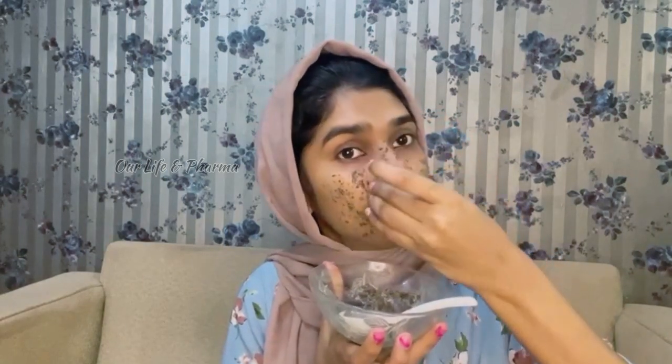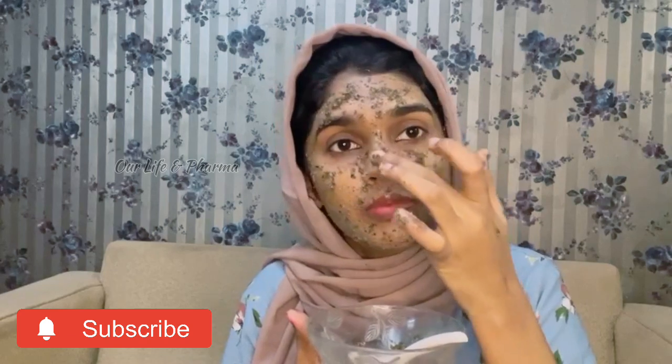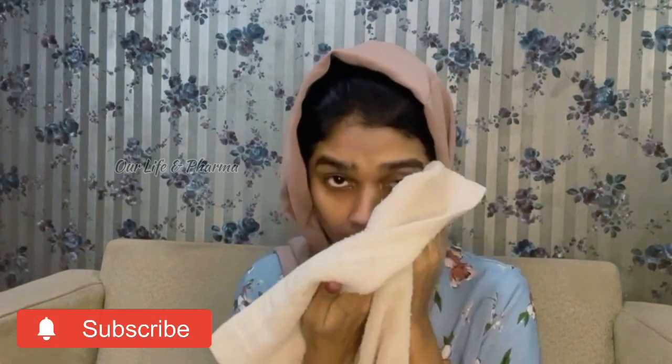We will remove the scrub after applying it. This is a nice face pack and scrub. The main scrub works on white and blackheads. It is an easy scrub. After scrubbing, I will remove it. Normally we use face packs or scrubbers, and after removing this, we will apply the toner next.